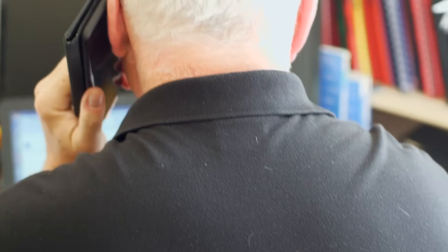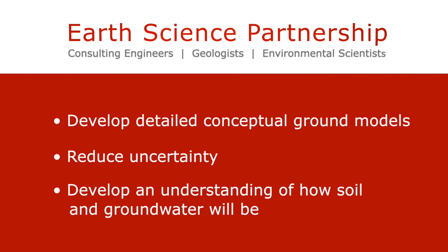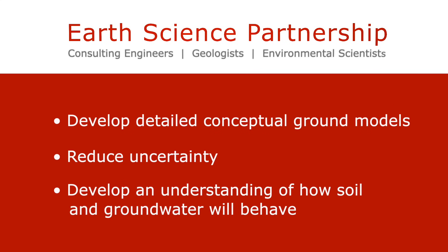ESP's sound investigation methodologies and extensive experience enables us to develop detailed conceptual ground models, reduce uncertainty and develop an understanding of how the soil and groundwater will behave in response to varying project-specific development designs.